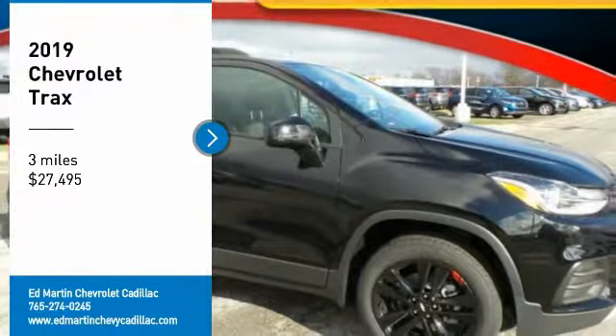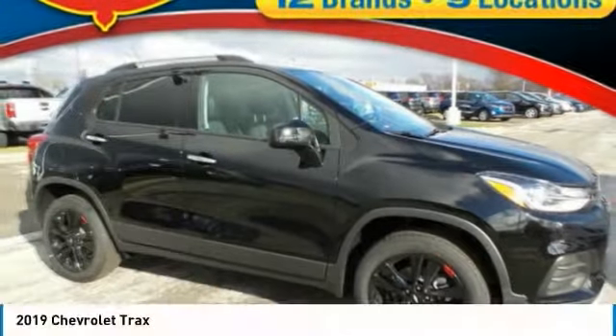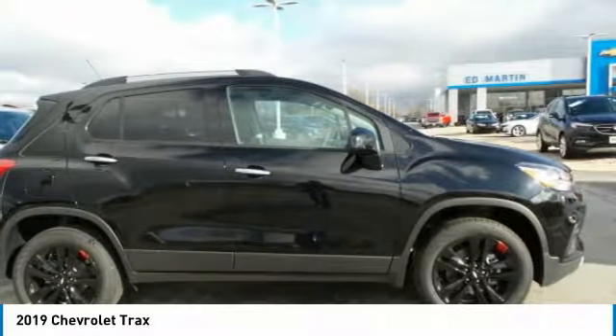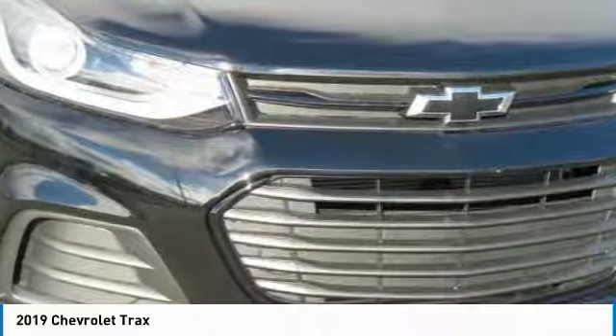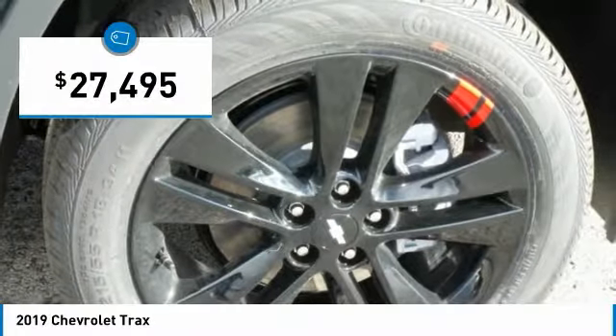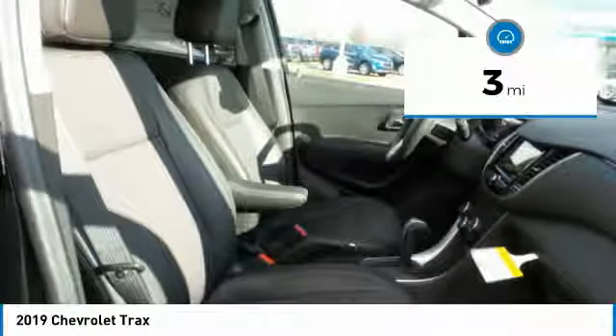Stop by and take a look at the 2019 Chevrolet Trax. The Trax is tiny on the outside, but remarkably spacious within. It comes with clean and modern interiors and is priced below $30,000. This vehicle has less than 100 miles.